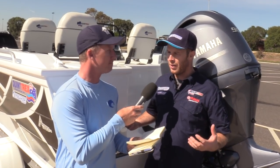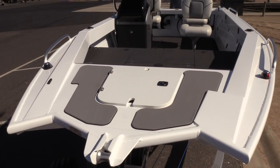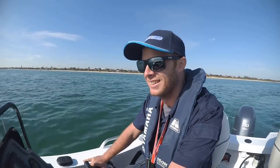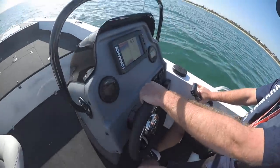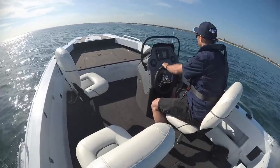Quintrex with this new Apex has generated more room in the boat and the ride quality is unbelievable. The thing I love about the boat, especially for new boat buyers, is it's so easy to drive — you basically plug and play. You don't have to find sweet spots or anything like that; you can get in it straight away and feel quite comfortable. It's an awesome package.